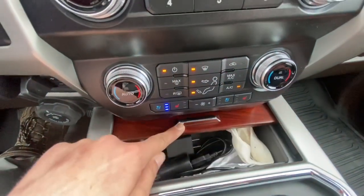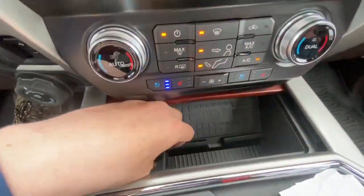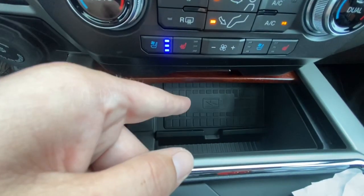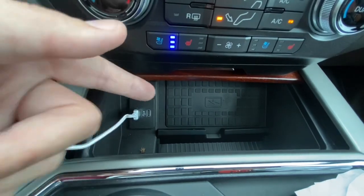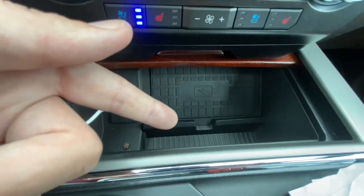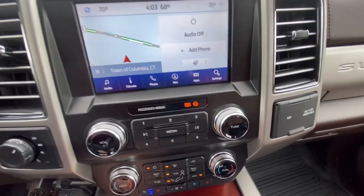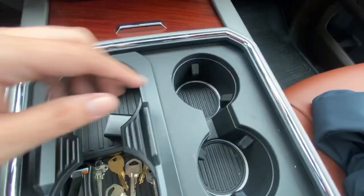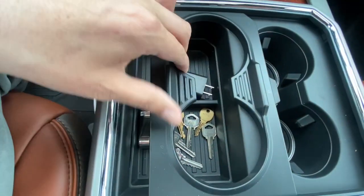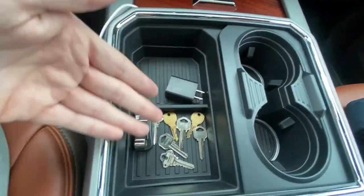Look at this whole setup — wood interior design built into the center console. Right here you have a wireless charging pad, so if your phone supports wireless charging you just place it there and you're good to go. If not, just plug in with a wire. There's also more storage space and cup holders down here.